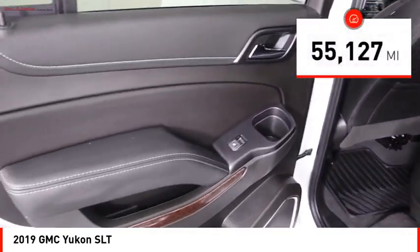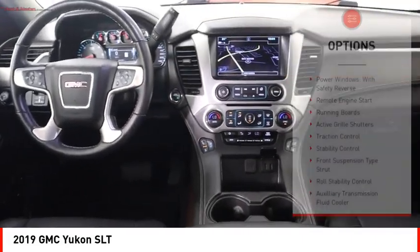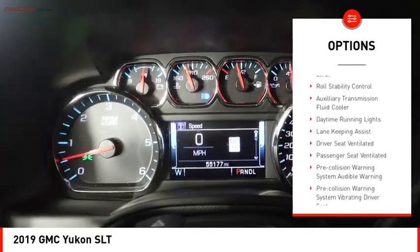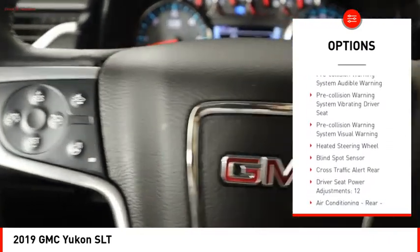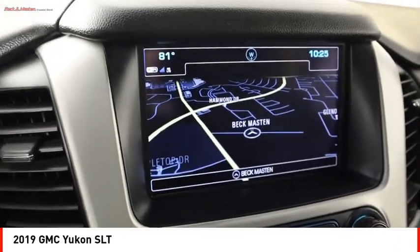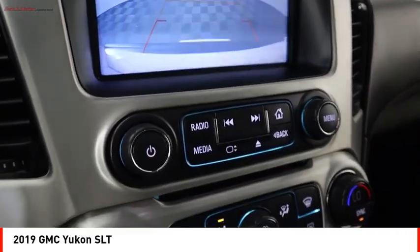This vehicle has less than 60,000 miles. Here are some of this vehicle's great options: power windows with safety reverse, remote engine start, running boards, active grille shutters, traction control, stability control, front suspension type strut, roll stability control, auxiliary transmission fluid cooler, and daytime running lights. Come see the car for yourself.